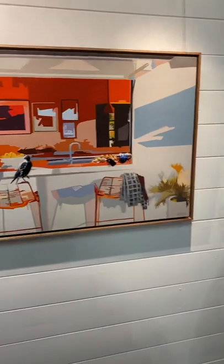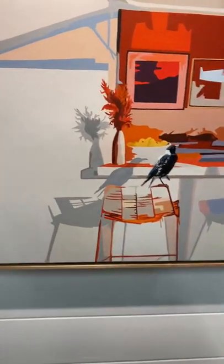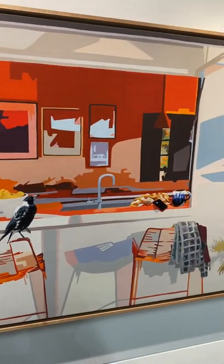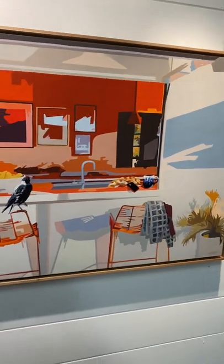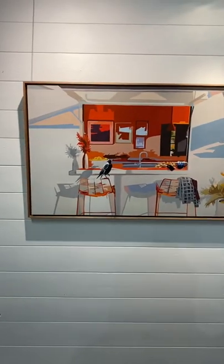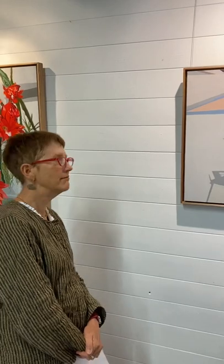This one's called 'Mischievous Maggie,' for obvious reasons. It's the back deck with the open window to the kitchen — like a servery — at a friend's place. We'd been sitting there, and when I came back there was Maggie having a little look around, so I thought I've just got to paint this. This is not the same magpie that visits your house? No, it's another magpie. So you attract magpies! I do.